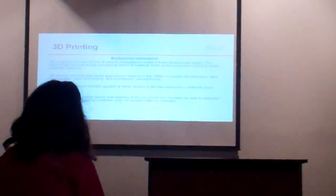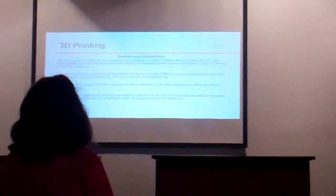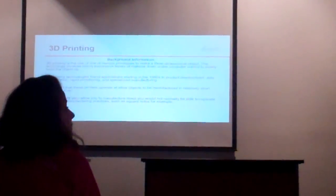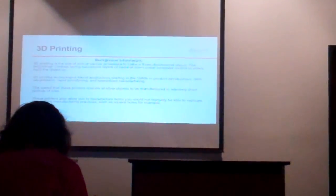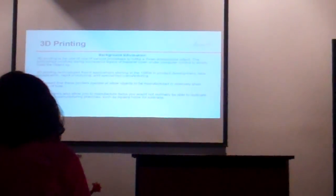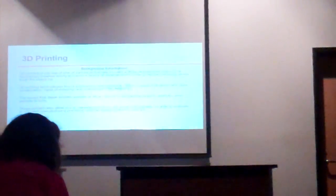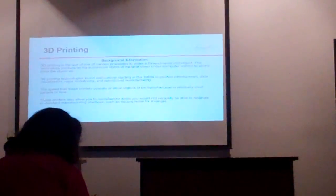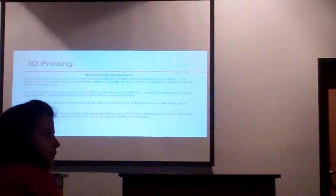3D printing technologies have been found in applications starting in the 1980s, developed for data visualization, rapid prototyping, and specialized manufacturing. In specialized manufacturing, sometimes there are parts you can't manufacture with current technology, so they would be 3D printed if it's a critical shape. These printers also allow you to manufacture items that may involve a complex process otherwise — a square hole would be a good example, since it's pretty difficult to make a hole that's exactly square.